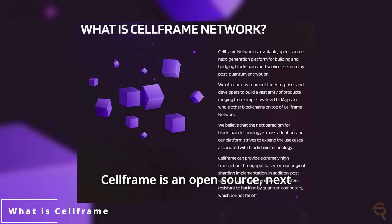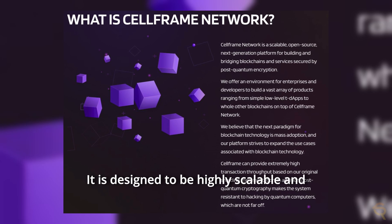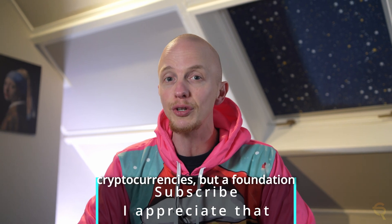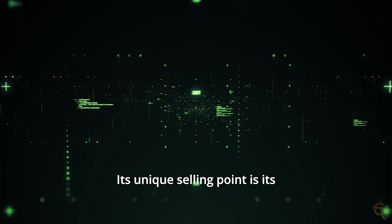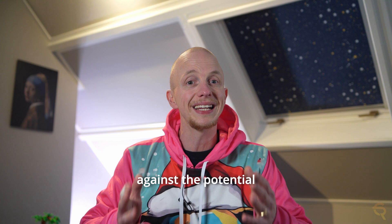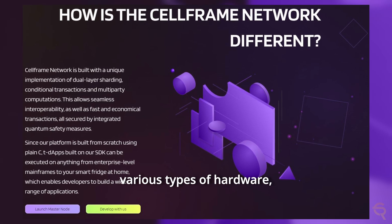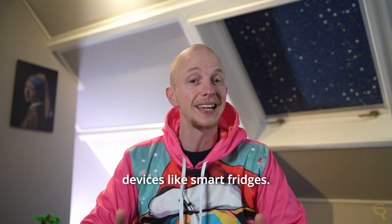So what is CellFrame? CellFrame is an open source, next-generation blockchain platform. It is designed to be highly scalable and secure, with a focus on service orientation. This means it's not just a blockchain for creating cryptocurrencies, but a foundation for a wide range of applications. Its unique selling point is its post-quantum encryption, which is intended to provide security against the potential threats posed by quantum computing. CellFrame's architecture is designed to operate efficiently on various types of hardware, from high-end supercomputers to everyday devices like smart fridges.